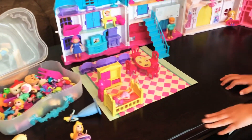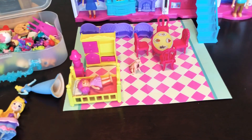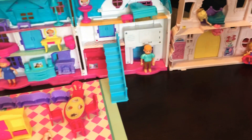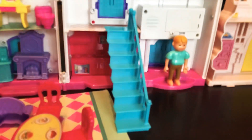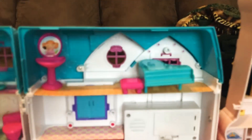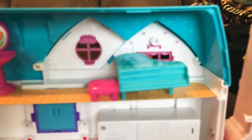So the sister is laying down in her bed. And the dad is in the kitchen. That's the kitchen. Let's move the stairs so I can see. And these are the stairs. Don't worry about the stairs.